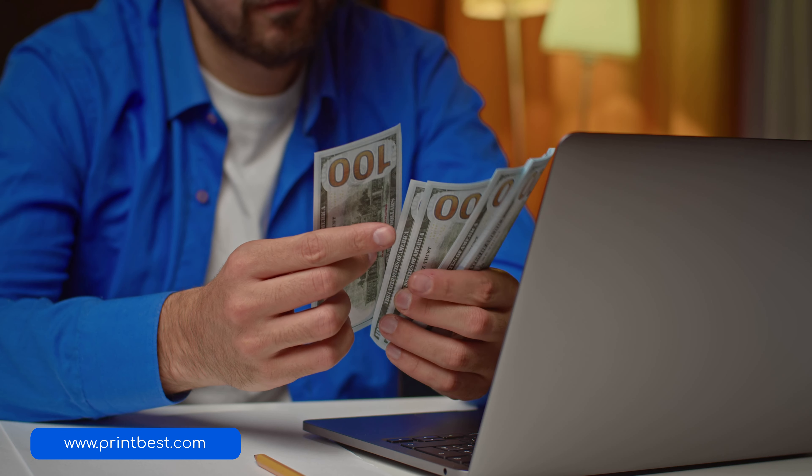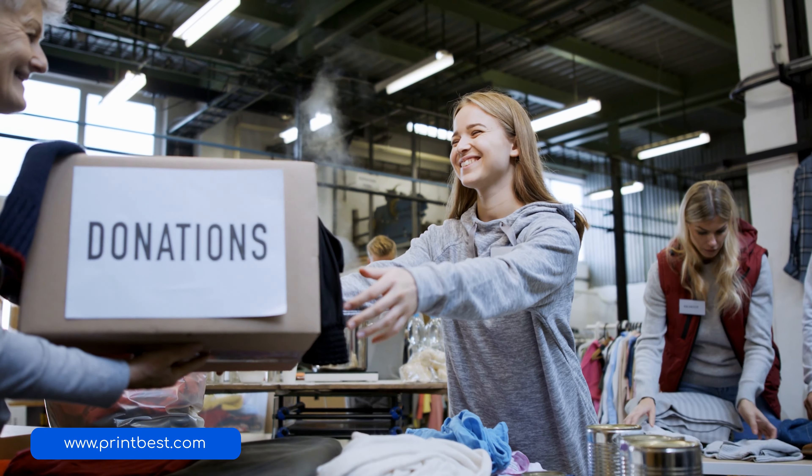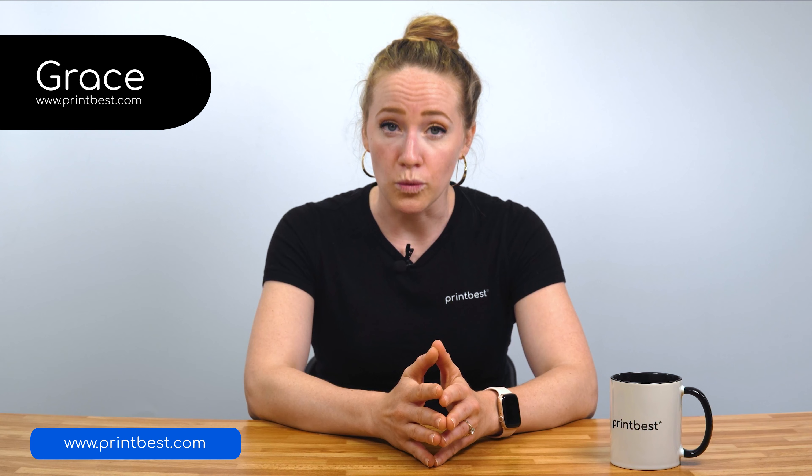One of the best ways that you can support a charity or a cause is by creating and selling t-shirts and donating those proceeds. This way someone on the other end can have a t-shirt while the profit can go all to charity. But not everyone has the facilities to make a t-shirt. I'm Grace from Printbest and in this video we'll be teaching you exactly how you or anyone can sell t-shirts to support a cause.